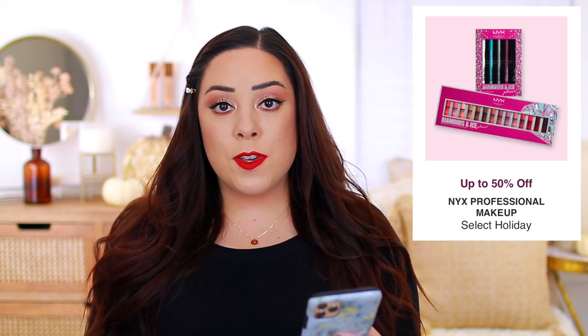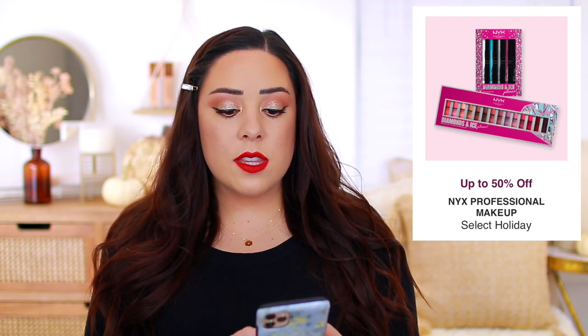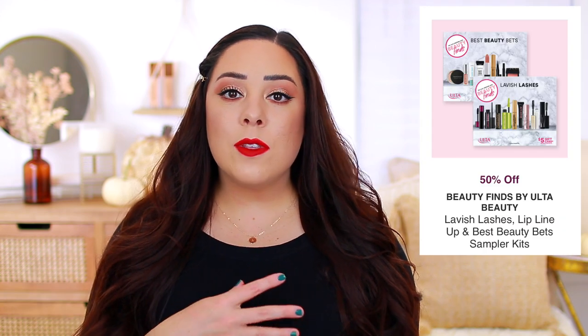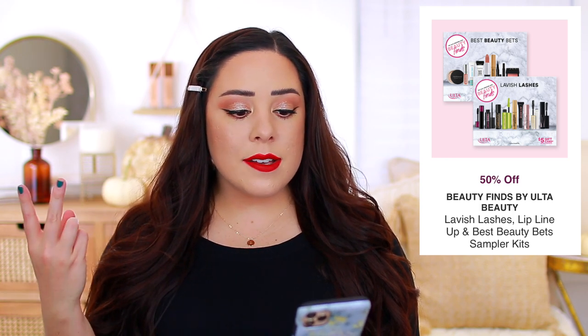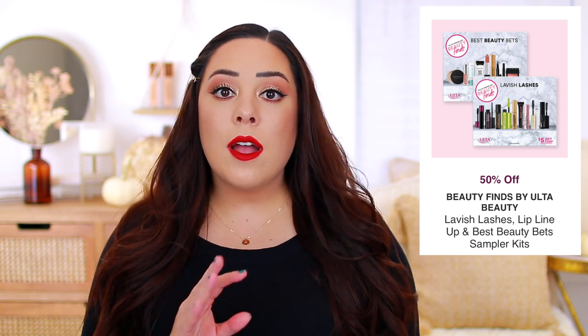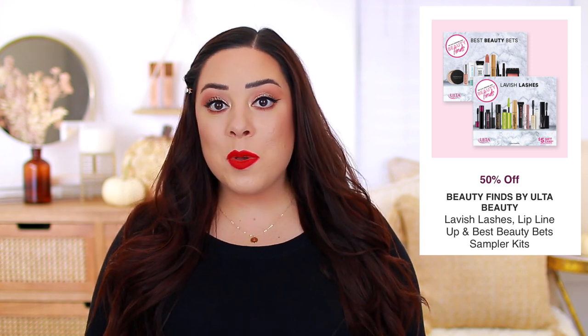NYX Holiday Kits are going to be on sale up to 50% off. They have a really large butter gloss vault. They also have one that comes with colorful eyeliners. They do have some nice options, especially if you like some of their staple products that they're well known for. The last holiday kits I wanted to highlight are from Ulta Beauty — kind of like the Sephora favorites but Ulta's version. They have one for mascaras, one that comes with lip products, and one that's kind of like a best of beauty. Those are all going to be 50% off, so if you like trying minis and you just want to have a bunch of different formulas, those might be worth checking out.